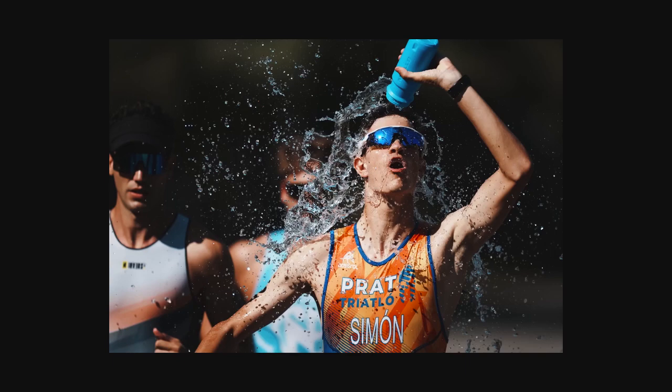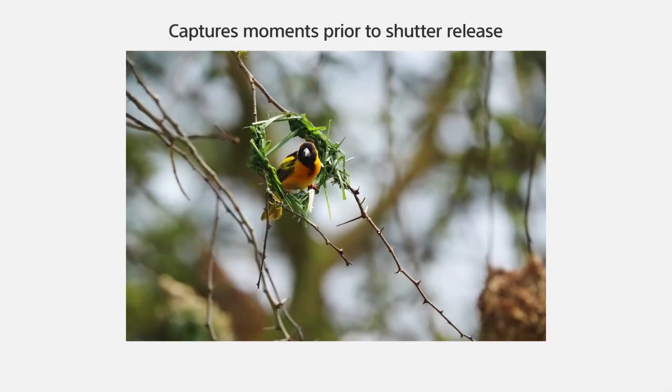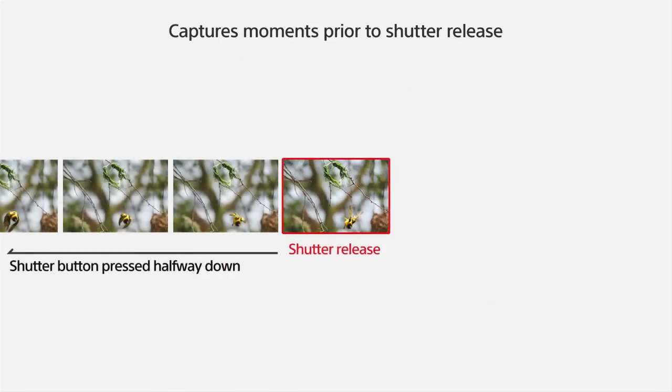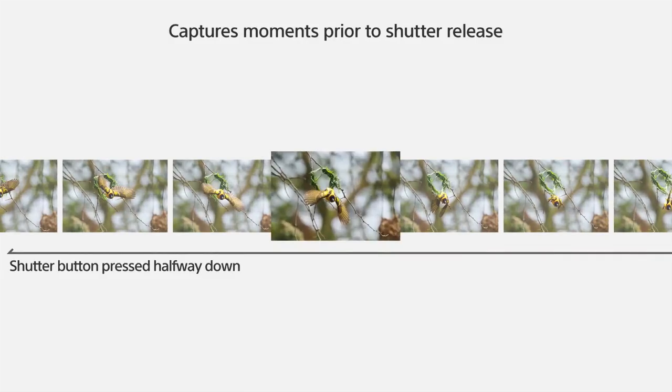I'll leave that to other camera companies to come up with something better. The Sony A93 has a pre-capture super feature: just by pressing the shutter button halfway to focus on the image you want to photograph, prior to fully releasing the shutter button, the camera has already captured moments that occurred before the shutter was released. You will never miss a moment.